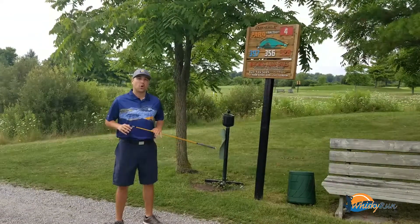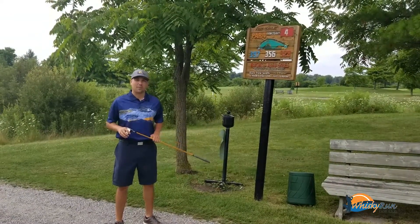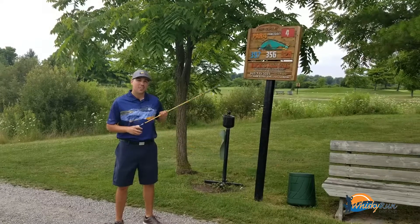Hey, it's Luke at Whiskey Run, and welcome to hole number four on the Serpent Course, known as the Sanctuary.